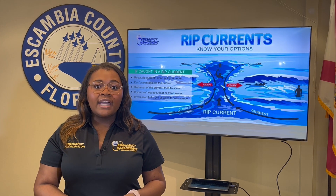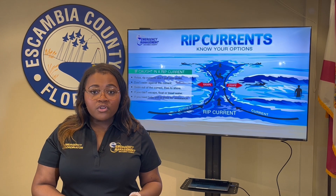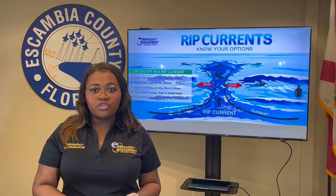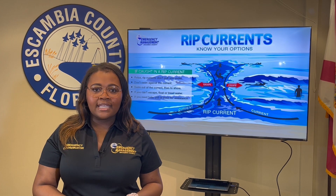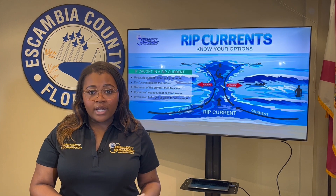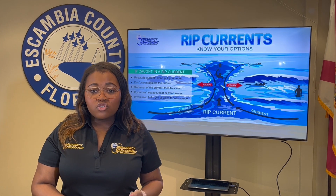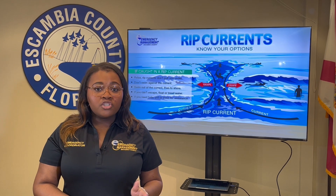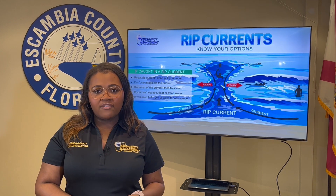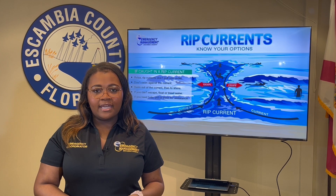Rip currents are the number one weather-related killer at beaches along the northern Gulf Coast. Since 2002, there have been 213 rip current fatalities in the beaches covered by the National Weather Service offices in Mobile and Tallahassee. That number is more than the fatalities of flooding, tornadoes, lightning, and tropical systems combined. So just because you come to the beach to have fun, that does not mean you can forget about safety. Thanks for spending a minute with E.M.